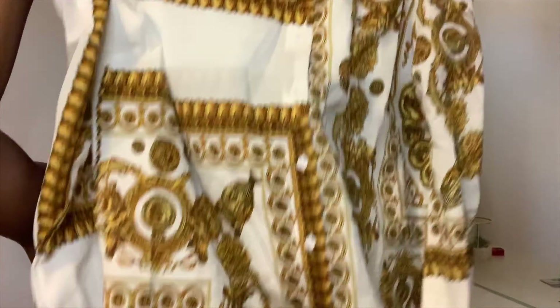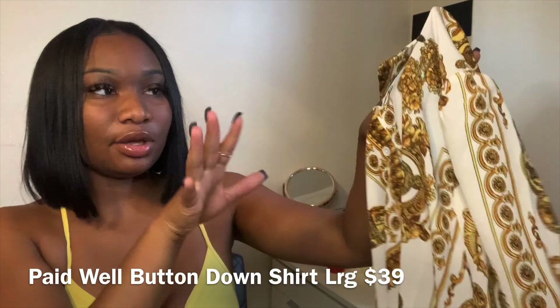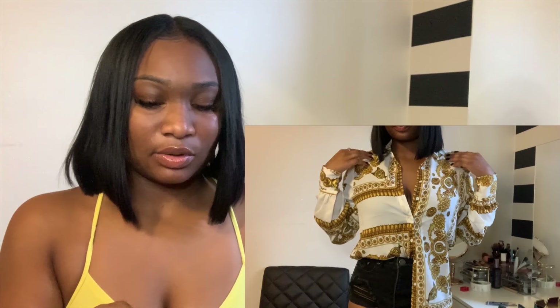Versace! Okay y'all, hear me out — I don't usually get stuff that looks like designer, but this is so cute. I got this oversized top — well, it doesn't look oversized. I got it in a size large but it still looks kind of small. What I'm gonna do is wear it with some black shorts, you know that look where you put the top through the shorts, or maybe wear it off the shoulder. I'm not trying to be Tupac but kind of — I think it's gonna be a look. We're gonna try it on.